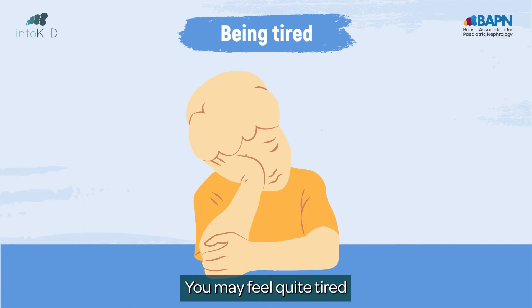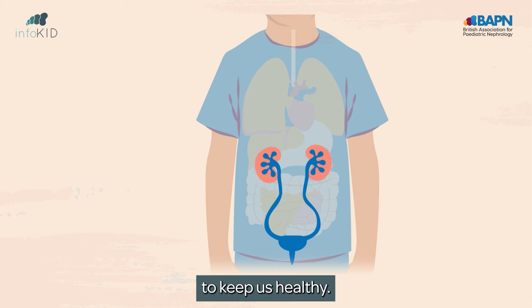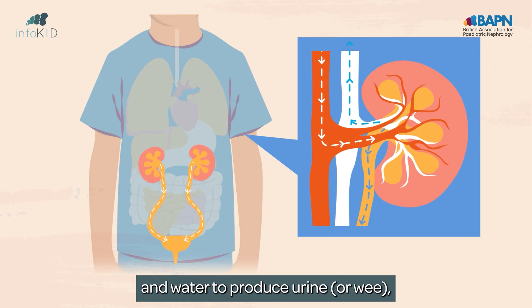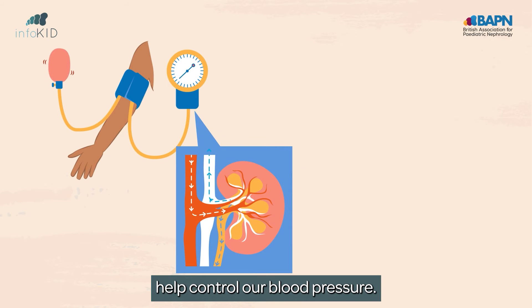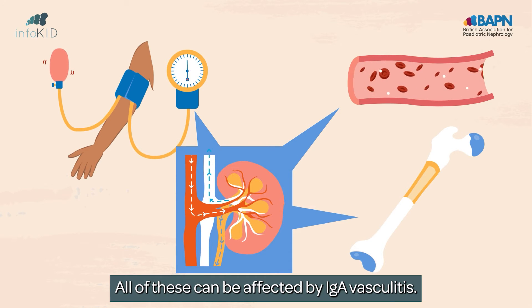You may feel quite tired, and it can affect your kidneys. Our kidneys clean our blood by removing waste, extra salt and water to produce urine, help control our blood pressure, tell our bodies to make new red blood cells, and keep our bones healthy. All of these can be affected by IgA vasculitis.